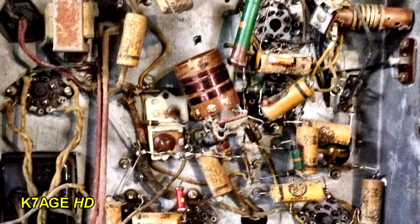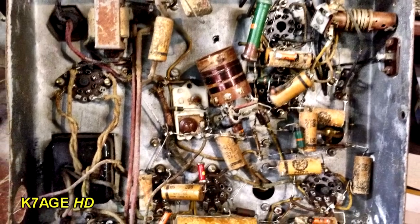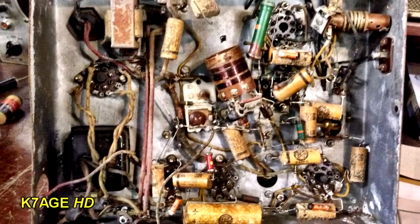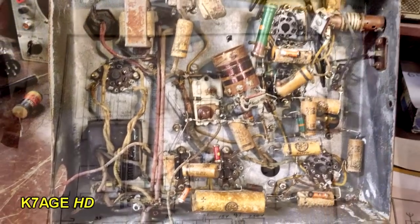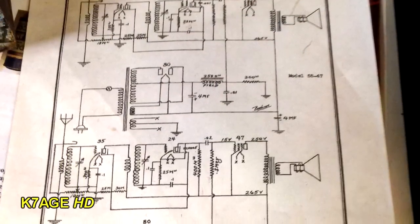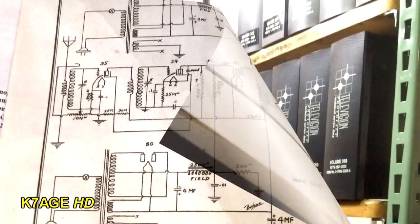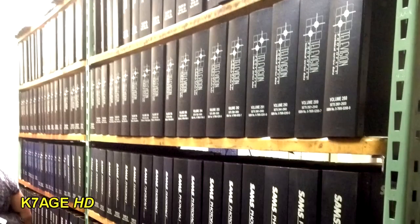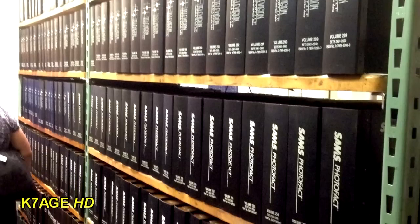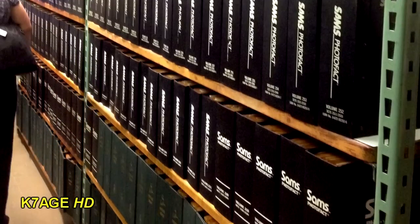Looking underneath the chassis, you'll see there's no printed circuit boards, no surface mount. Look at all those condensers — the yellowish tubes with the black markings on one end. Having a schematic would help you troubleshoot and hopefully locate the fault in the radio by being able to trace the circuits. Larger shops would have a stock of Sam's Photo Facts with the schematics, parts lists, and alignment instructions for all the various sets.